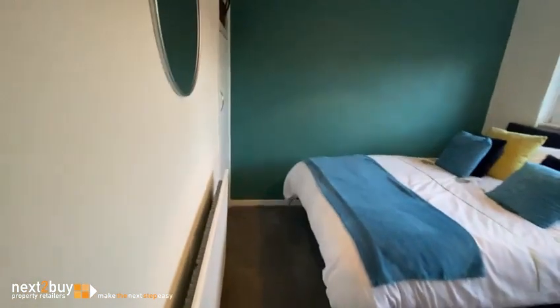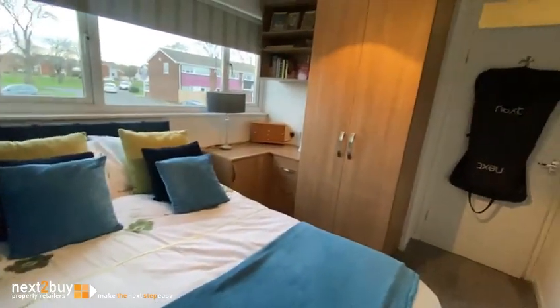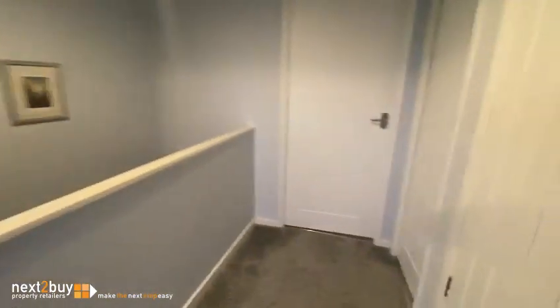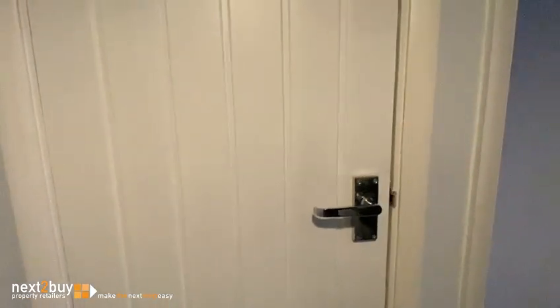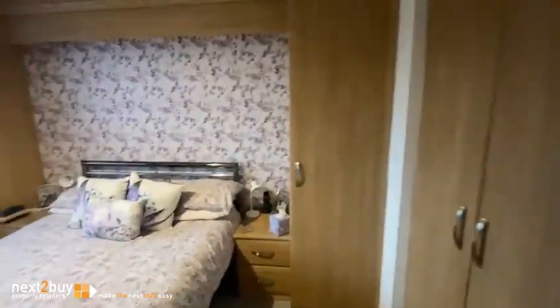This is bedroom two, with a storage cupboard as well as fitted wardrobes. The storage cupboard. And this is bedroom one, where again we have fitted wardrobes.